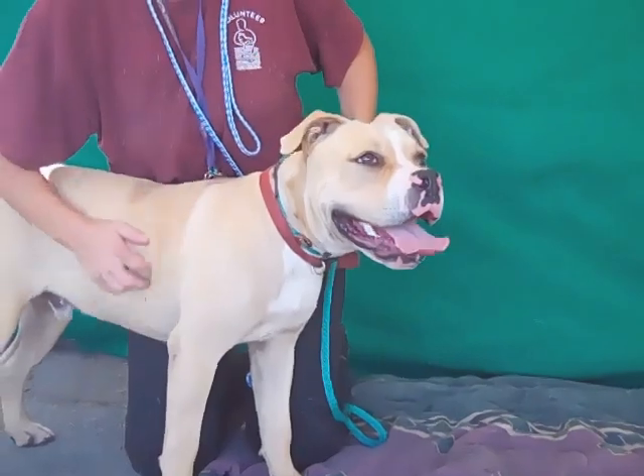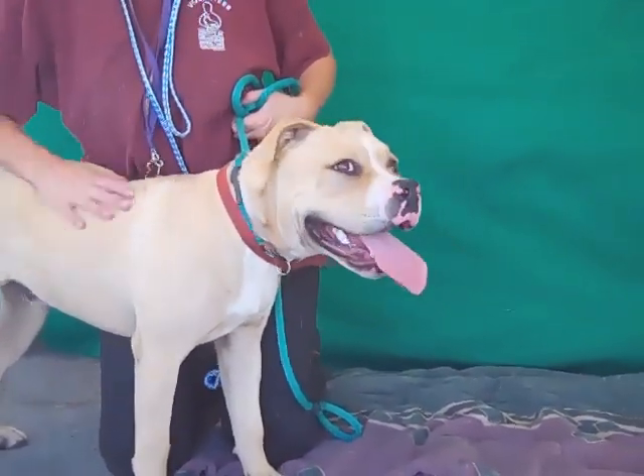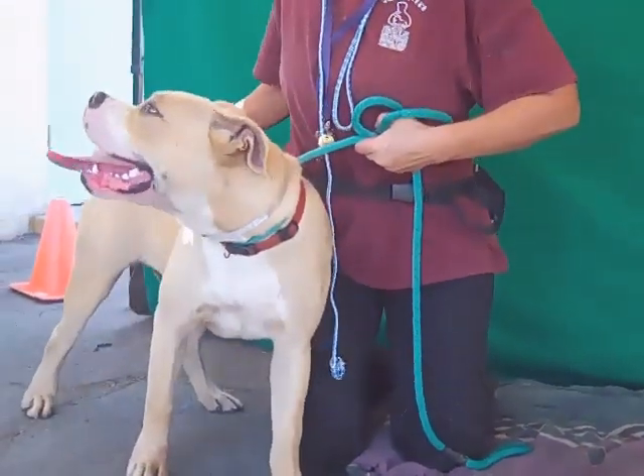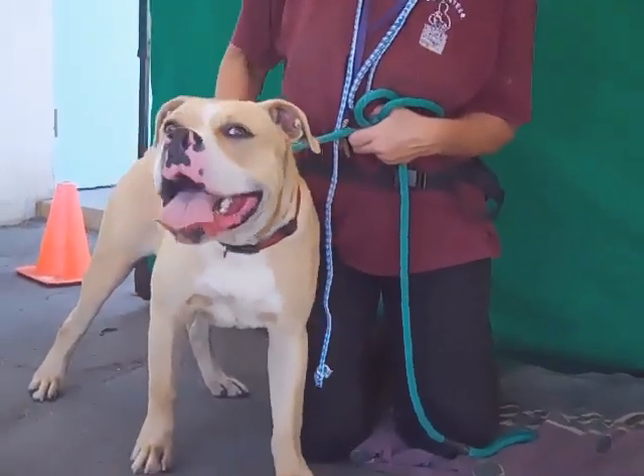He's super friendly, affectionate — he's just going to be a wonderful, wonderful dog. He had his TIP test and he scored well on his TIP test, so with additional training and love he's going to make an amazing guy for a private home.